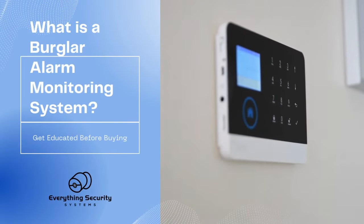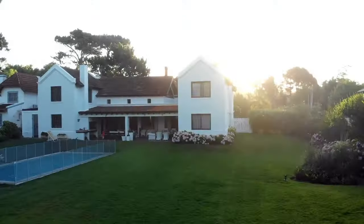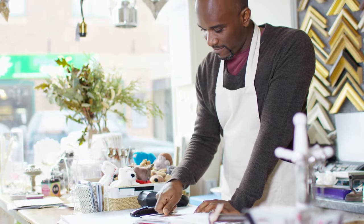What is a Burglar Alarm Monitoring System? A Burglar Alarm utilizes sensors to monitor, detect, and deter unauthorized entry into a specified environment, such as a home or a business.